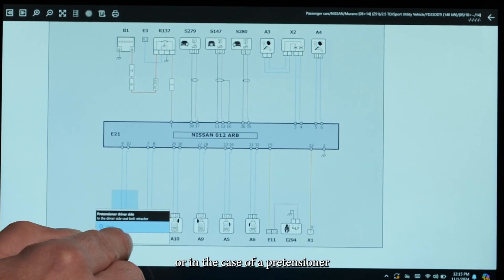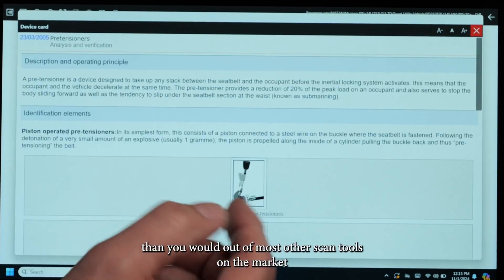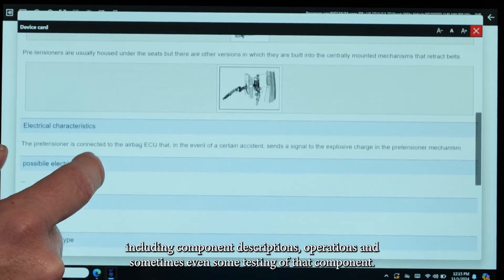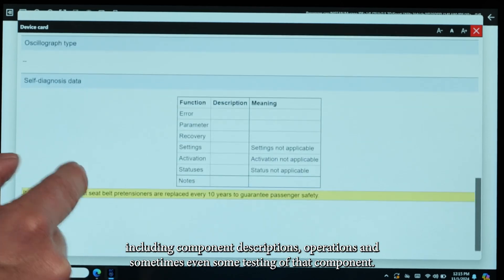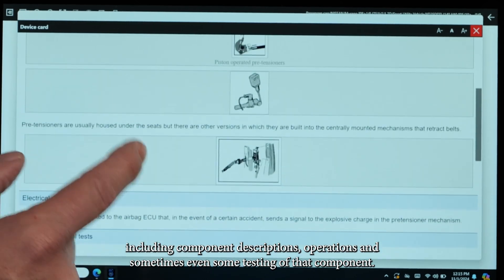Or in the case of a pre-tensioner, we could even go ahead and get a little bit more than you would out of most other scan tools on the market, including component descriptions, operations, and sometimes even some testing of that component.